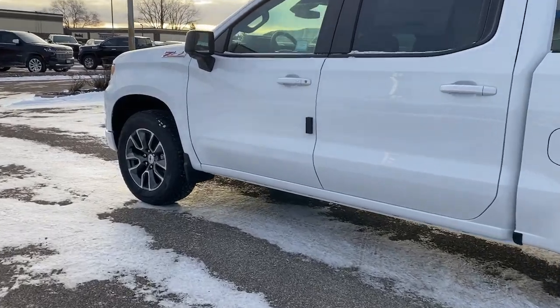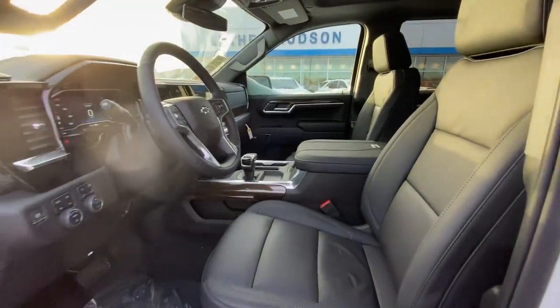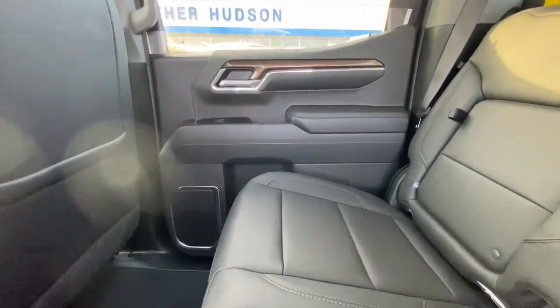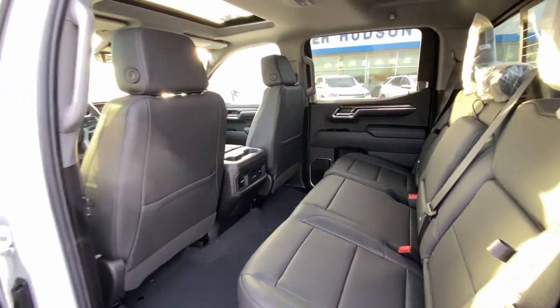These are just some of the great options this vehicle comes with: heated steering wheel, wireless charging station, pre-collision system, lane departure warning, sun/moonroof, navigation system, keyless entry, paddle shifters, adaptive cruise control, and remote engine start.